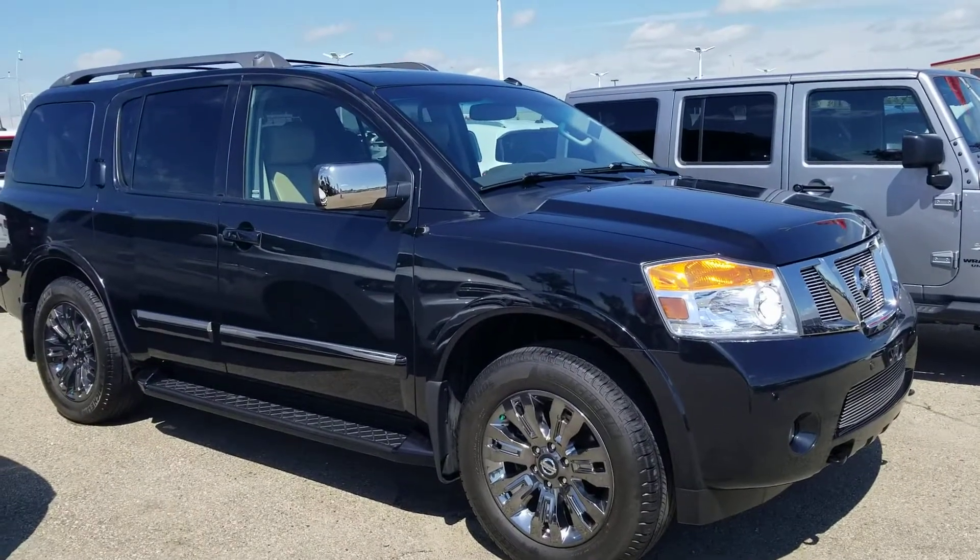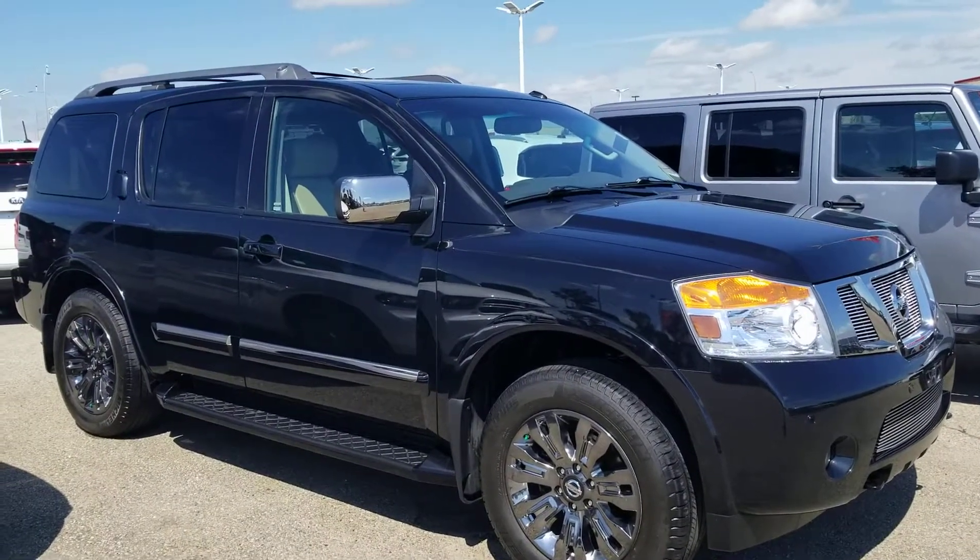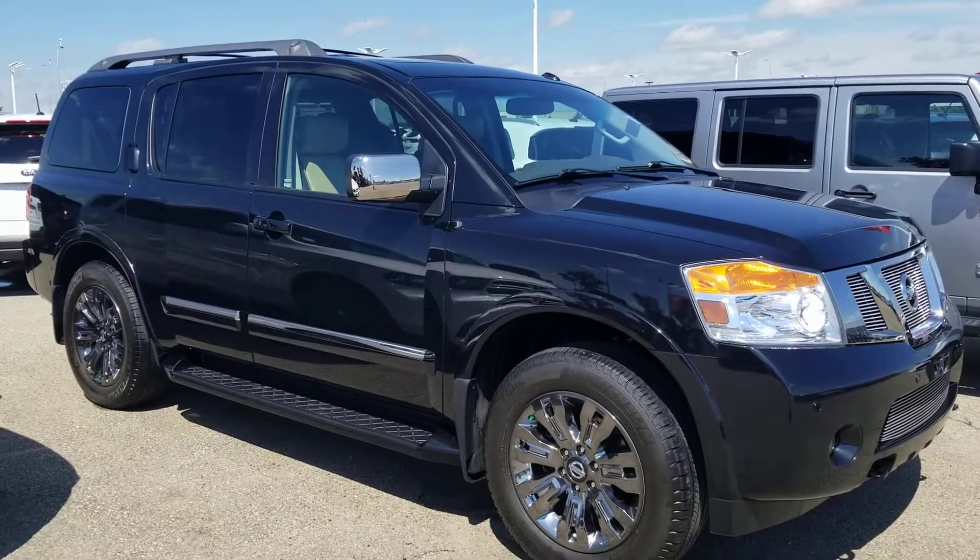Hi Stacey, this is Harpiz from Shiv Nissan, sending you a quick video on this beautiful 2015 Nissan Armada. This is the Platinum Reserve.